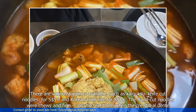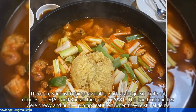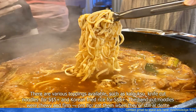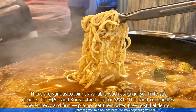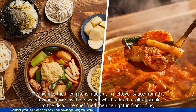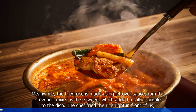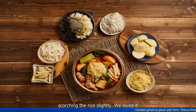There are various toppings available, such as kalguksu knife-cut noodles for 5 Singapore dollars plus, and Korean fried rice for 8 Singapore dollars plus. The hand-cut noodles were chewy and firm — pro tip: eat them when they're still al dente. Meanwhile, the fried rice is made using leftover sauce from the stew and mixed with seaweed, which added a richer profile to the dish. The chef fried the rice right in front of us, scorching it slightly. We loved it.